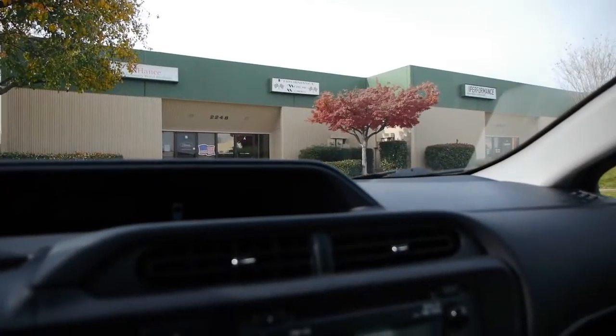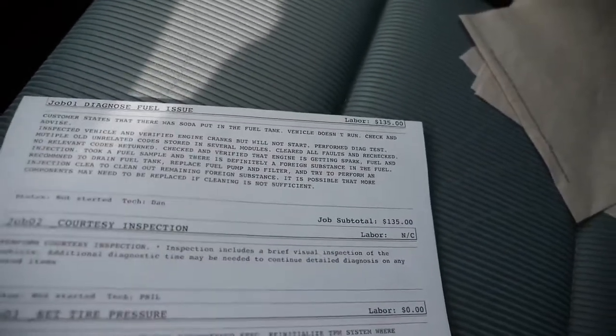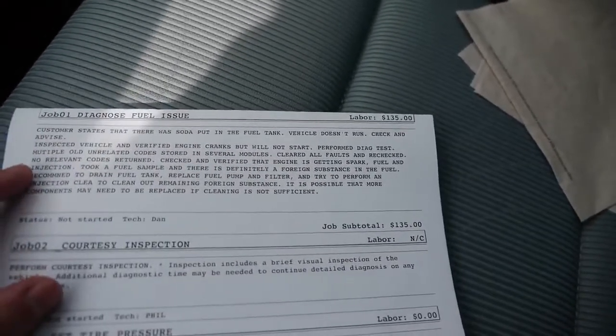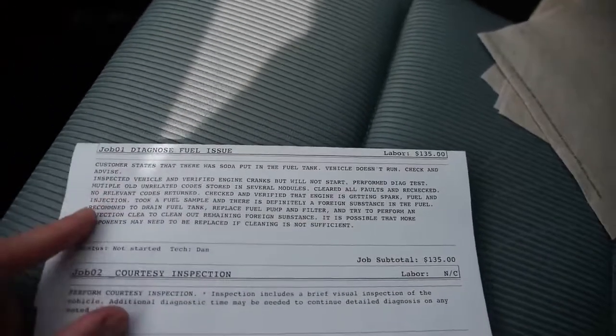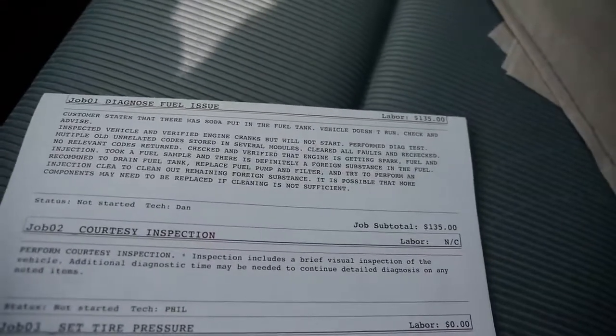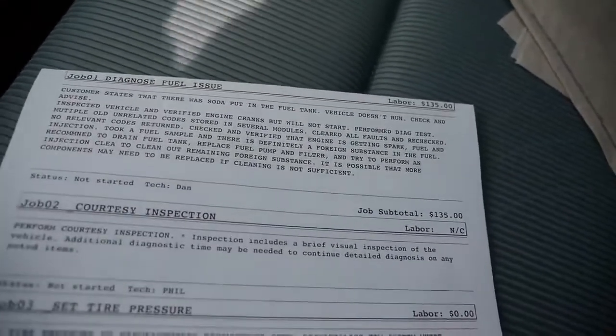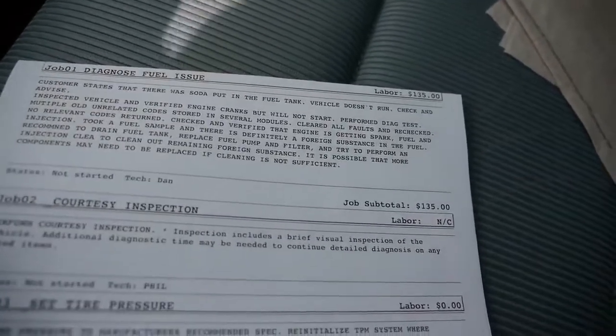So just to conclude this video guys, I want to show you how much it costs to fix an issue like this. Just for the repair shop to look at the problem and tell me what's wrong, it's $135. It says customer states they put Coca-Cola in the fuel tank and the vehicle doesn't run. Then it's $1,502 to fix the car, and that's just the starting point — that's the fuel pump, draining the fuel injectors.